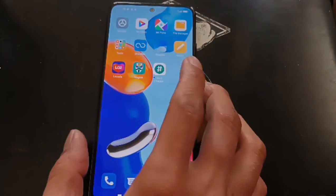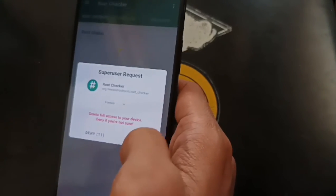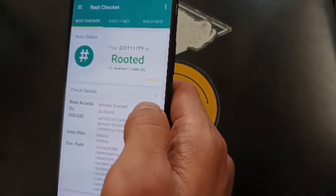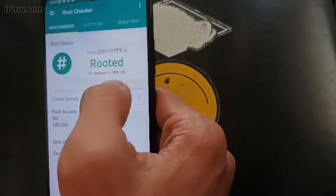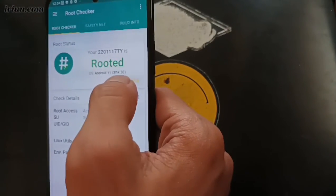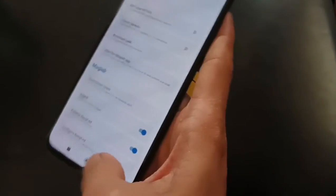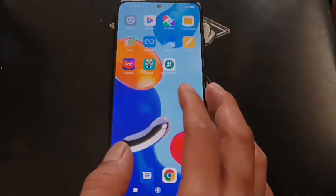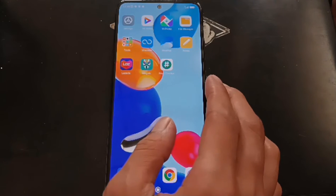I've installed Root Checker just for fun. Let's run it and grant it access. It confirms that the codename for the Redmi Note 11, 'spes', is rooted on Android 11. Very simple — from here you can have root access, so you can modify your system, install modules, or other stuff.